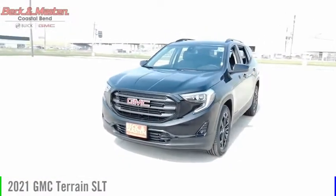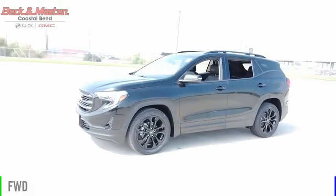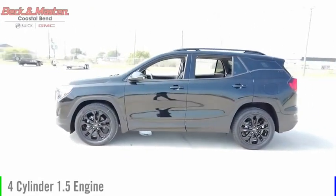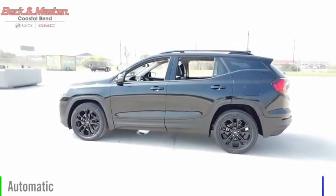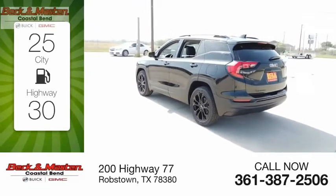Come test drive the 2021 Terrain. This vehicle is powered by a front-wheel drive, four-cylinder, 1.5-liter engine, and comes with an automatic transmission. Great fuel efficiency saves you money by requiring fewer trips to the gas station.